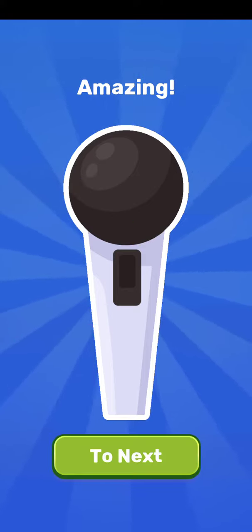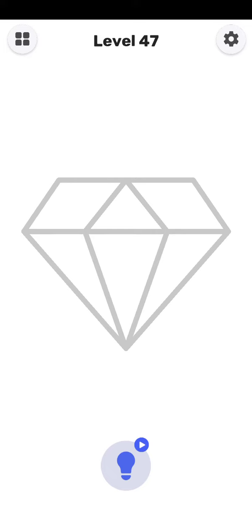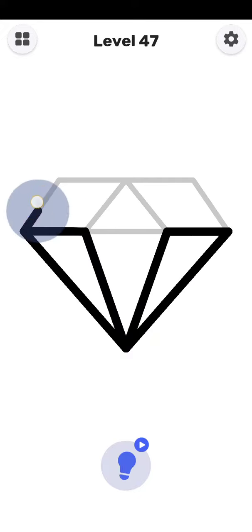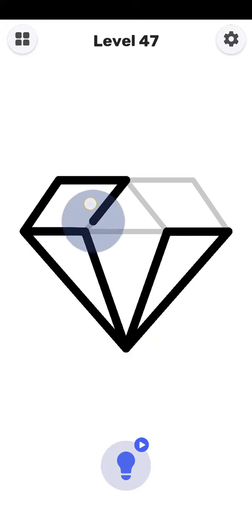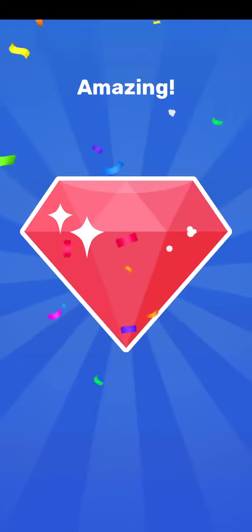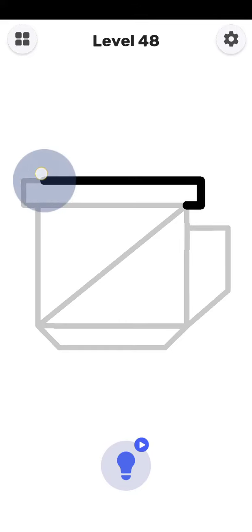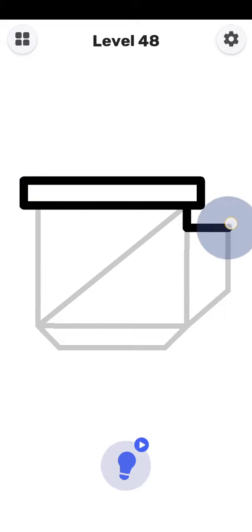46 is completed guys. Next level is 47. So 47 is started here. Yes, 47 is being completed. Next level is 48.